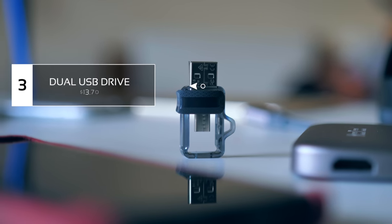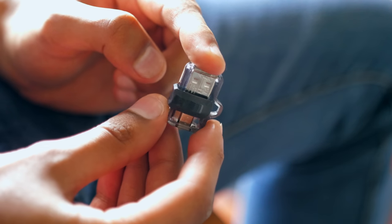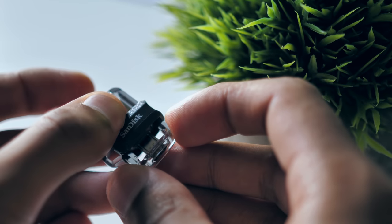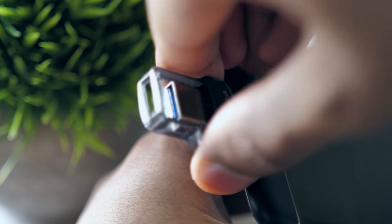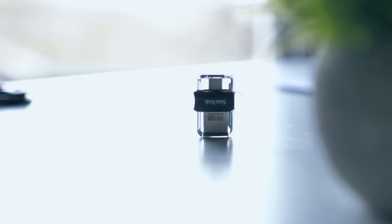We all know USB drives are not the most interesting topic to talk about, but this one is a little bit different. It is a dual-sided drive — one with a micro USB and one with a full-size USB that actually supports USB 3.0. It's as simple as it looks: one side plugs into your phone to transfer data, and you can plug it directly into your computer. It's kind of like the one drive you need for both of your devices.